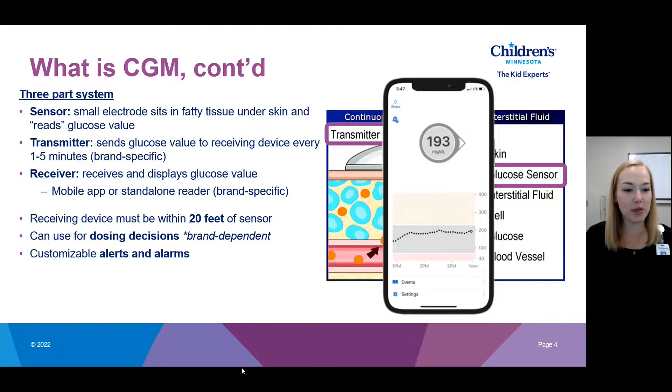On all of the systems, you can customize your alerts and alarms. This means you can set up the system to alert you if your blood sugar is going above or below a certain value so you can treat it without necessarily feeling your symptoms. You do always want to go off of physical symptoms as well, but that sensor alert and alarm can help you notice your symptoms sooner and treat a low sooner.